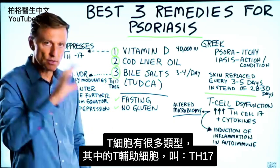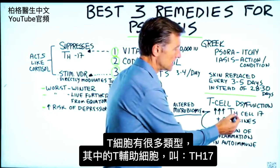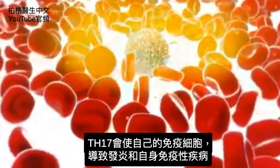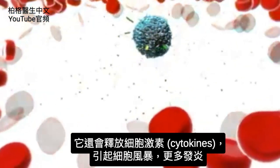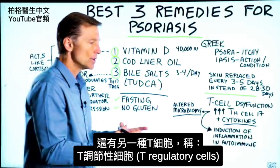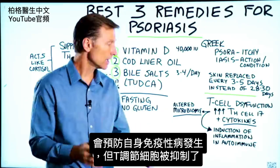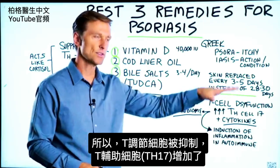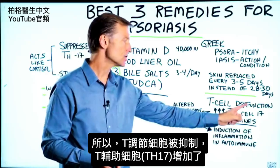There are several different types of T-cells. The one involved is the T-helper cell, called TH17. This is your own immune cell that induces inflammation in autoimmune diseases, and it also releases cytokines, providing an additional inflammatory signal. There are also T-regulatory cells involved in preventing autoimmune diseases in the first place, and those are usually suppressed. So we have suppressed T-regulatory cells and an increase in TH17 T-helper cells.